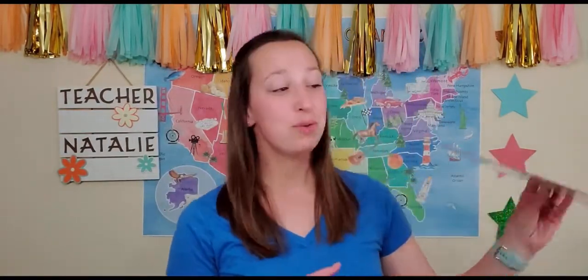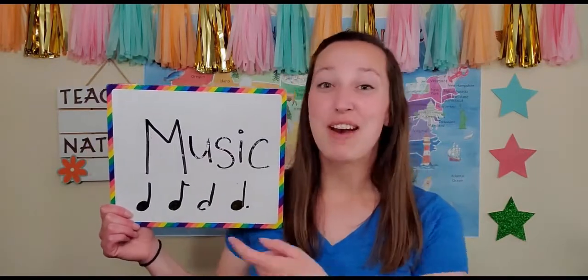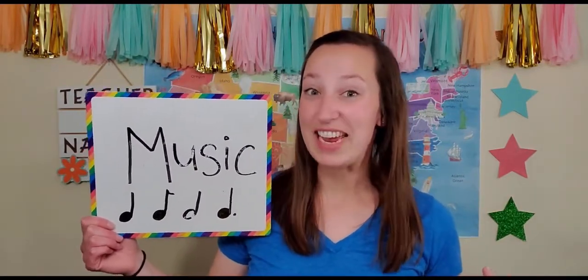When you have music, you're playing music, you're listening to music, those are fractions. You have quarter notes. You have eighth notes. You have whole notes. You have even sixteenth notes. Those are fractions.